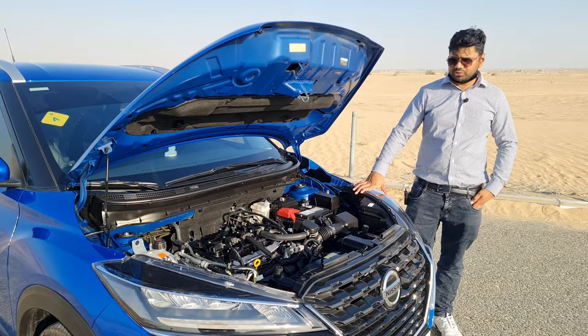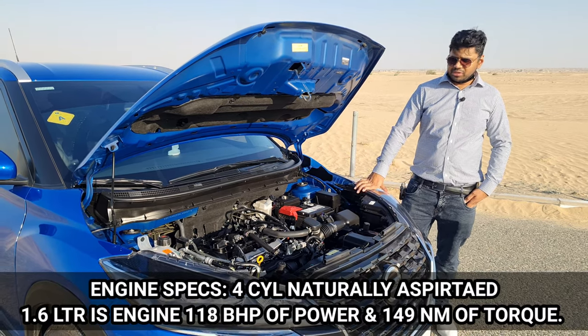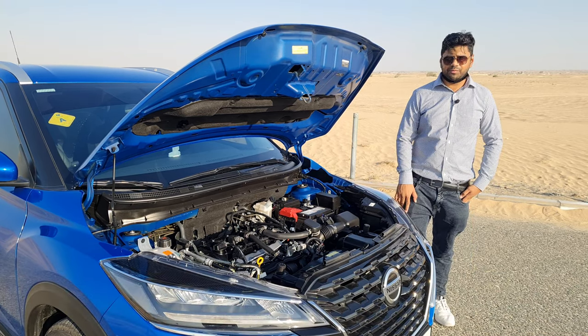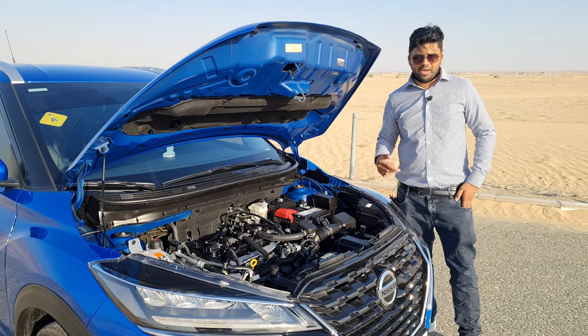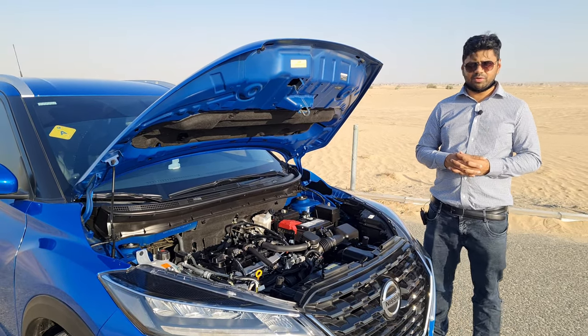Regarding the engine of the Nissan Kicks 2021, it is powered by a 4-cylinder 1.6-litre naturally aspirated engine which puts out 118 bhp of power and 149 Nm of torque. This engine is known for its reliability and fuel efficiency, and it is fitted to a 6-speed CVT gearbox.